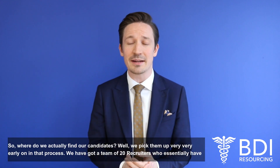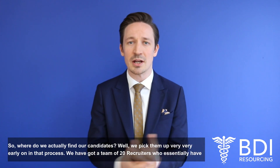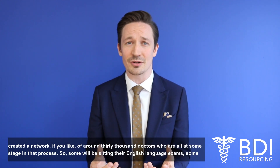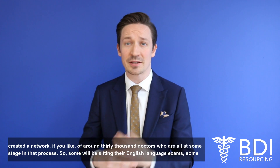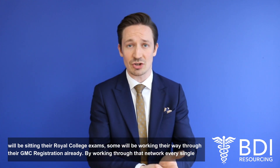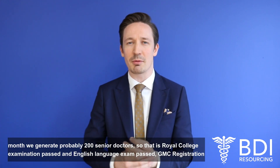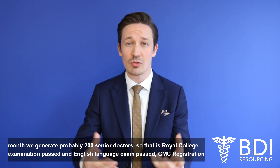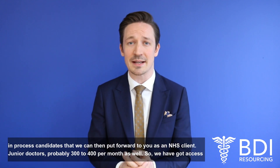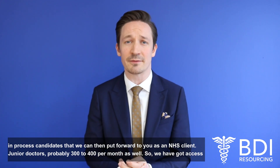So where do we actually find our candidates? We pick them up very early on in that process. We've got a team of 20 recruiters who have essentially created a network of around 30,000 doctors who are all at some stage in that process — some sitting their English language exams, some sitting their royal college exams, some working their way through their GMC registration. By working through that network every single month, we generate probably 200 senior doctors — royal college examination passed, English language exam passed, GMC registration in process — that we can put forward to you as an NHS client, and around 300 to 400 junior doctors per month as well.